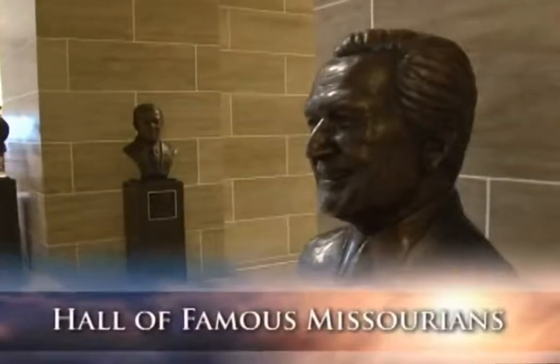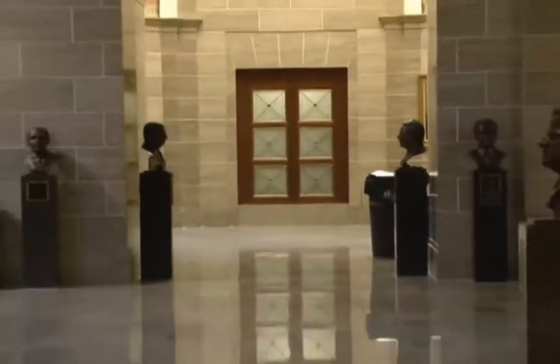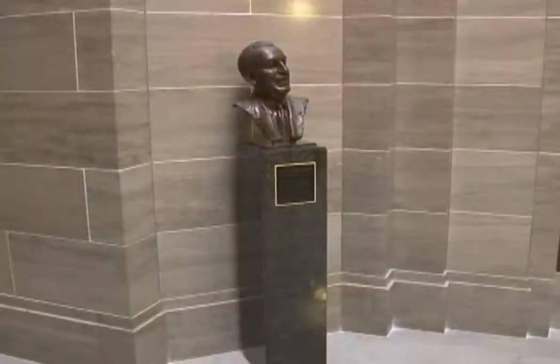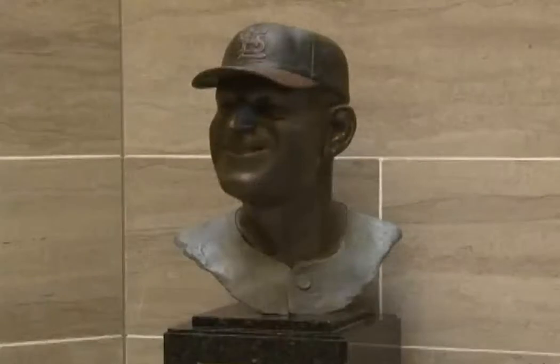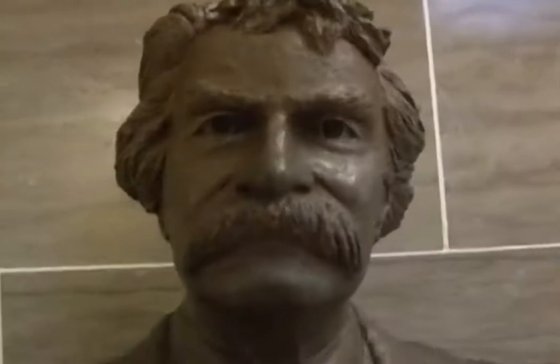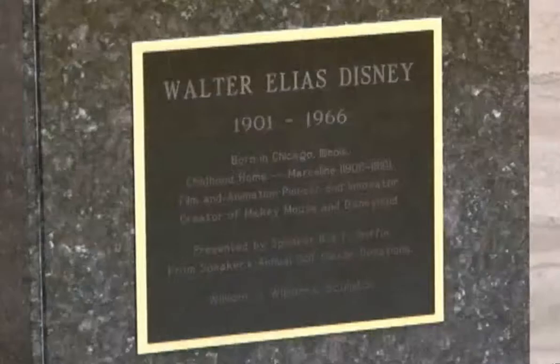Located in the rotunda between the two legislative chambers on the third floor is the Hall of Famous Missourians. This collection honors individuals who have been recognized for their outstanding achievement or contribution to the Show Me State. This ever-growing collection contains bronze busts depicting these famous Missourians, with the first — Samuel Langhorne Clemens, aka Mark Twain — inducted on September 8, 1982. Every bust holds a plaque describing each of these notable citizens' accomplishments throughout the state's history.